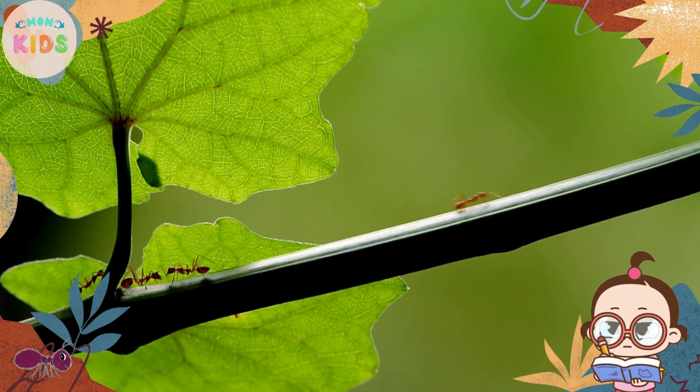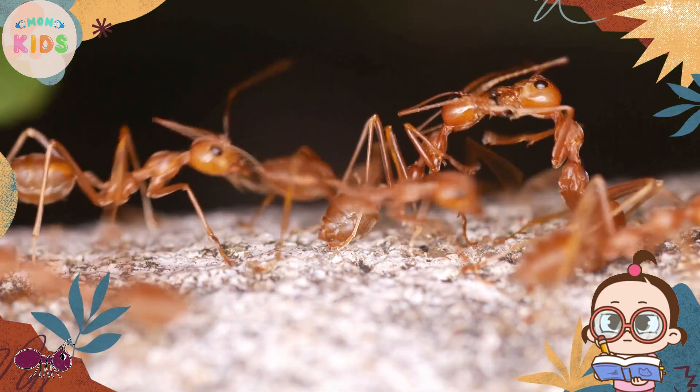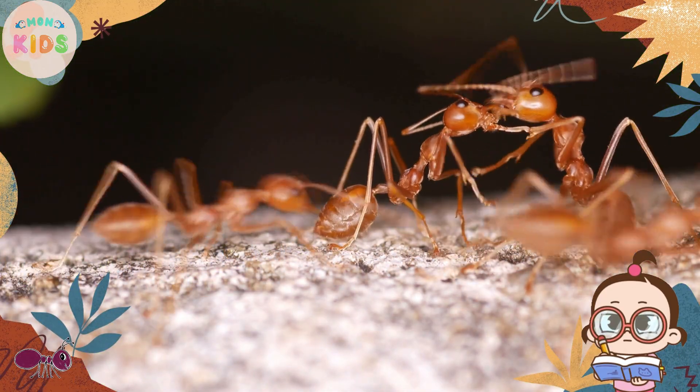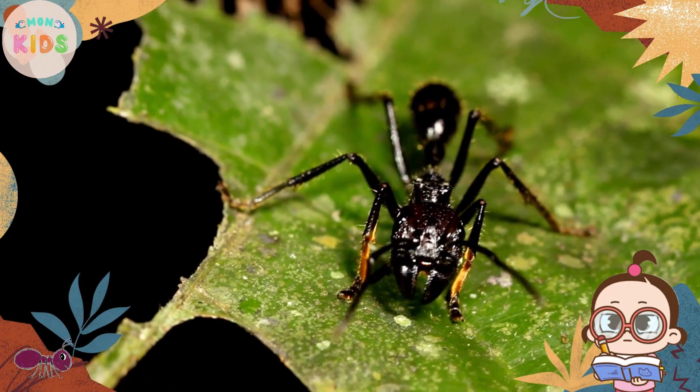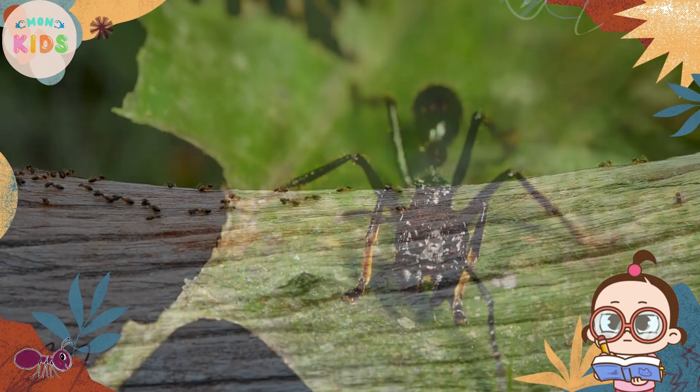Ants live in highly organized colonies with different roles for each member. The queen ant is the mother of all the ants in the colony and is responsible for laying eggs.